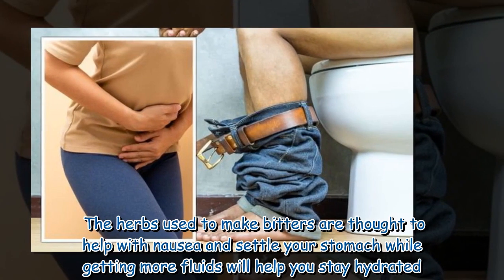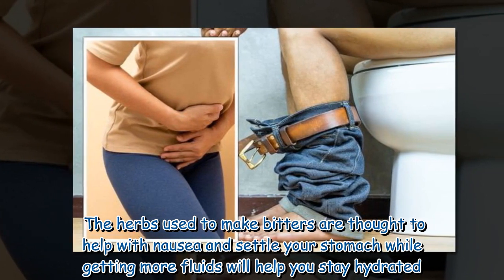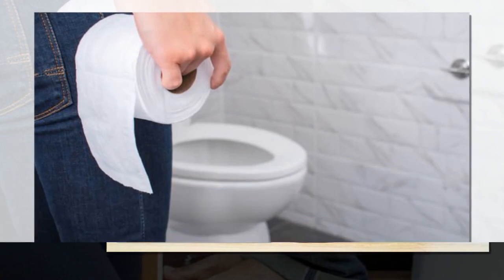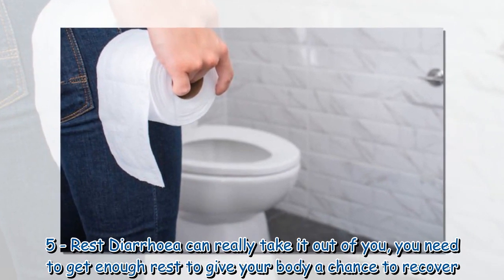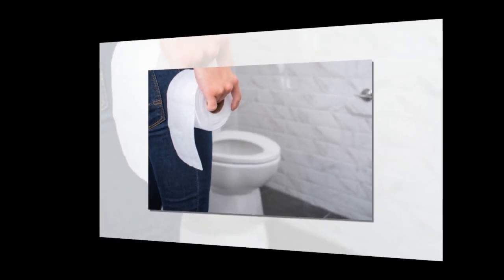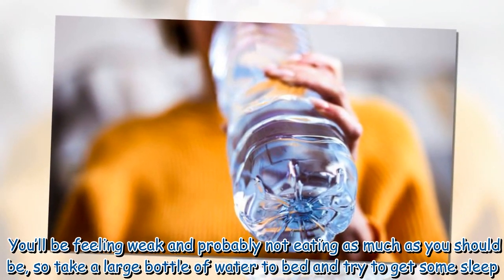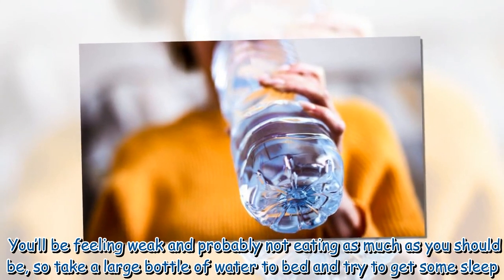The herbs used to make bitters are thought to help with nausea and settle your stomach, while getting more fluids will help you stay hydrated. 5. Rest. Diarrhea can really take it out of you — you need to get enough rest to give your body a chance to recover. You'll be feeling weak and probably not eating as much as you should be, so take a large bottle of water to bed and try to get some sleep.